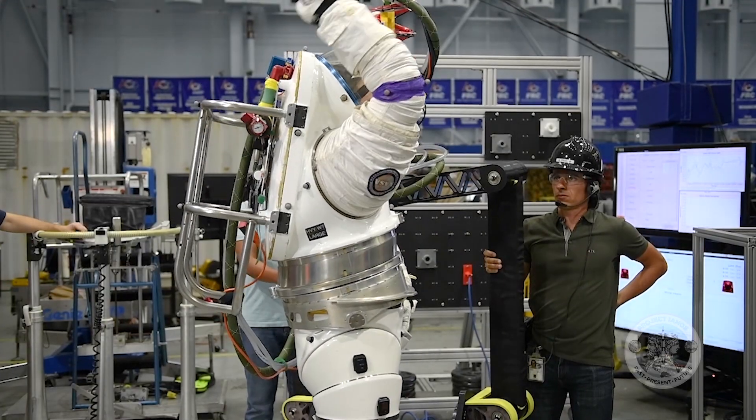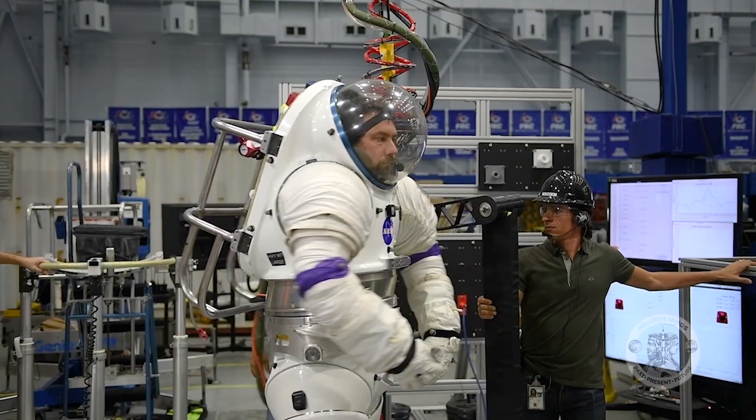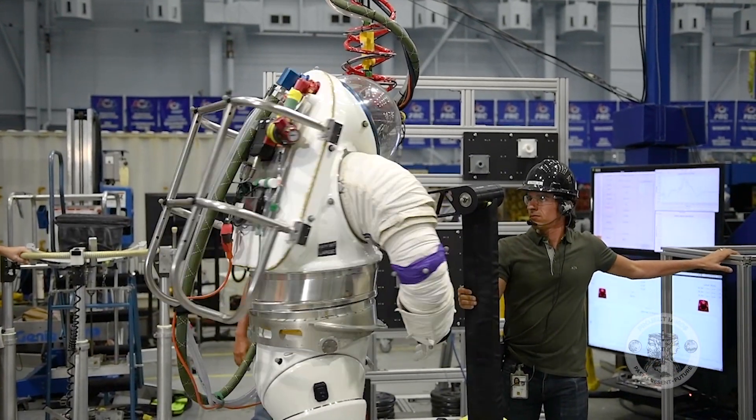So the first thing we do as engineers is we start with requirements. First and foremost, we have to be mobile. We're putting an exoskeleton on a human body, and our goal is always to be as close to what we call nude body performance. From there, we start the conceptual design process.